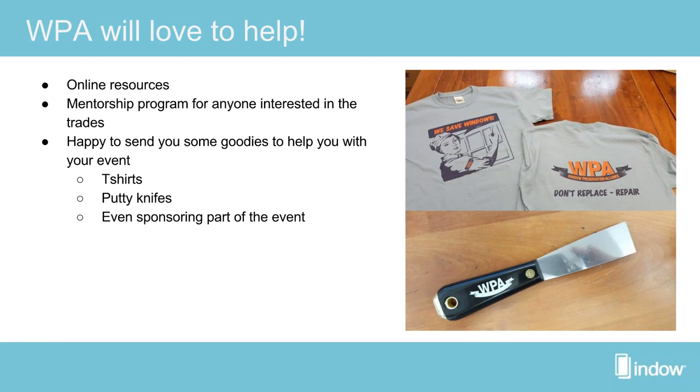The WPA would also love to help. Allison Hardy said to call them up if there's an event — they'll send t-shirts and putty knives, and can even sponsor part of the event, including their first ever port-a-potty sponsorship. The important part is getting the resources you need to strike up these dialogues. They also have a mentorship program for anyone interested in the trades — whether you're a professional wanting to get involved or an audience member interested in starting your own business.